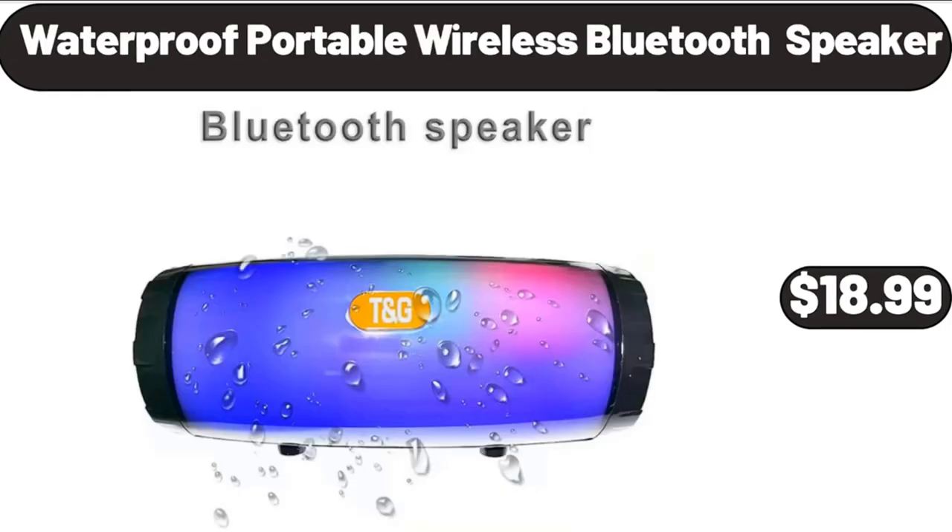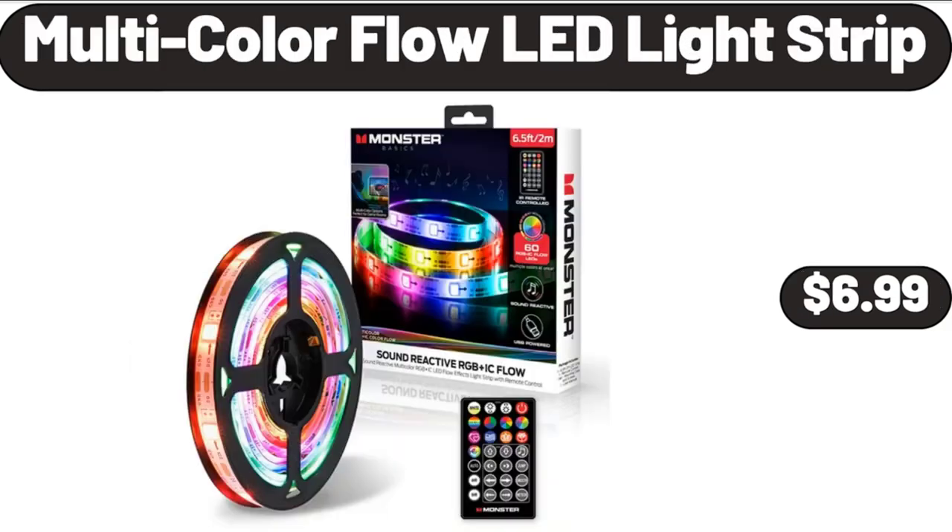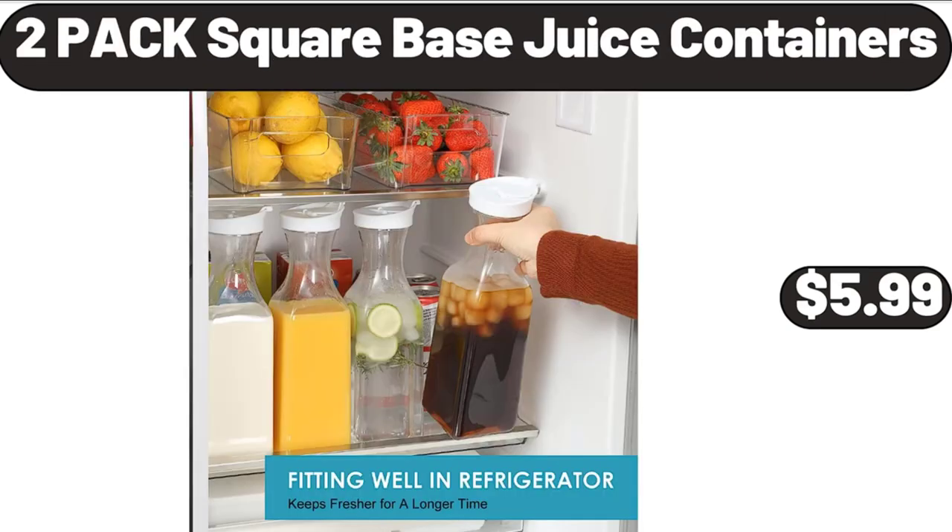Waterproof Portable Wireless Bluetooth Speaker, $18.99. Multi-Color Flow LED Light Strip, $6.99. 2-Pack Square Base Juice Containers, $5.99.